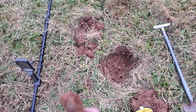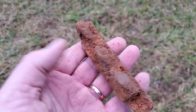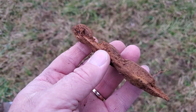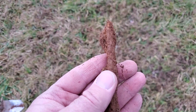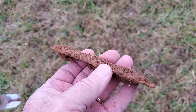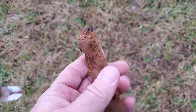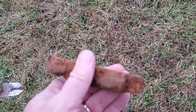Here's our next find, and I believe that's an old knife handle. Pretty good find. Let's continue on.